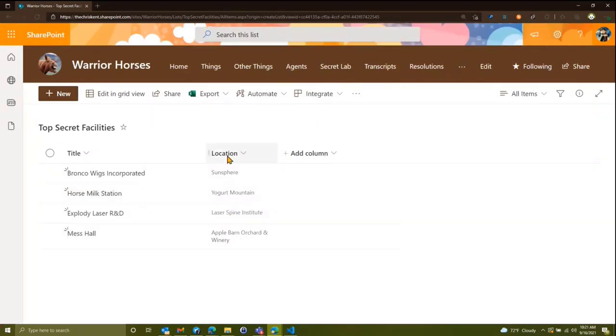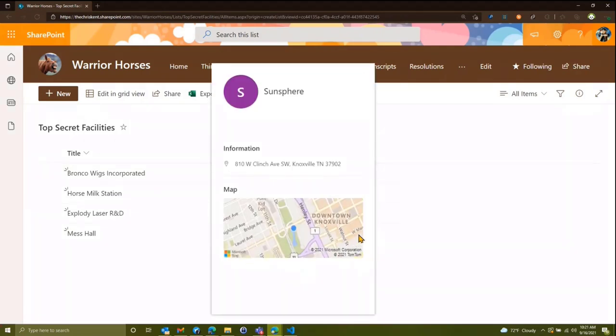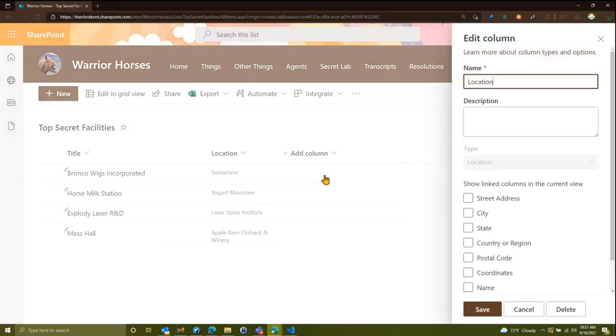Now we've got this lovely list. Let's zoom in slightly. We added the Location column and we've got a nice hover card that shows details and a map — very cool. But what if we want to do some formatting on it? In column settings when editing, we noticed these additional projected fields we can spread out into separate columns.